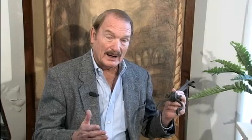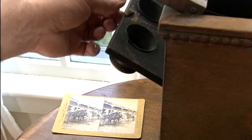Exposure, depending on conditions, could take anywhere from seconds to minutes. So a portrait photographer would use a clamp like this on the subject's arm or head to keep them from moving so it wouldn't blur. The museum also has stereoscopic cameras and viewers, including this one where two people could view images at the same time.